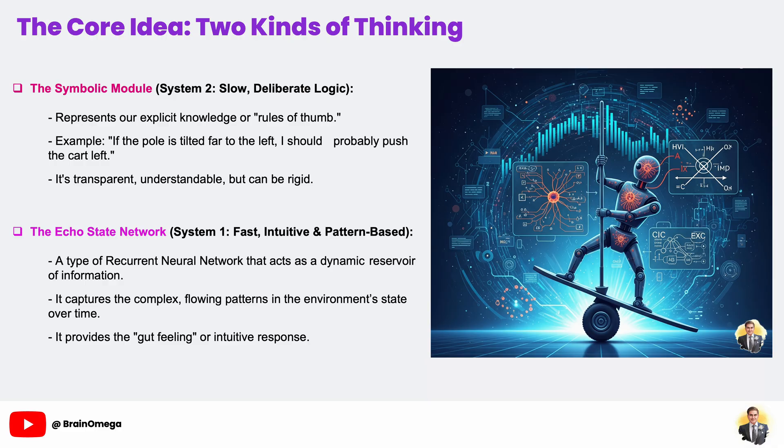Second, we have the echo state network, or ESN. This is our system one thinking — it's fast, intuitive, and based on recognizing complex patterns over time. It's a special kind of recurrent neural network that maintains a rich, echoing memory of recent events. It doesn't operate on explicit rules; it just develops a gut feeling about the state of the game. Our agent's strategy is to listen to both its logical rule book and its neural intuition, combine their advice, and then make a final, more robust decision on which action to take.